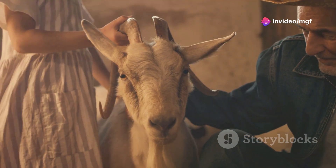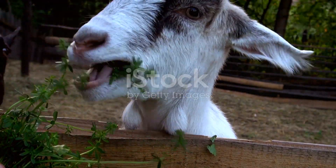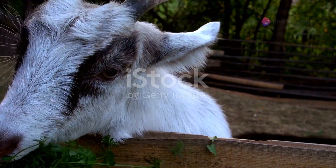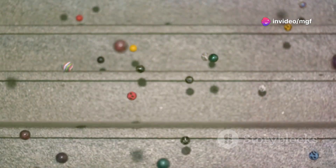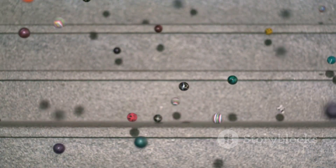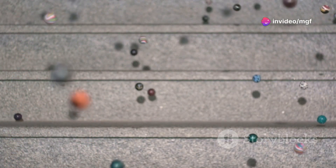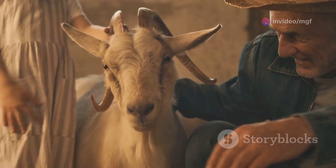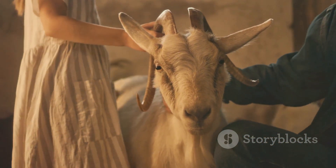Genetic bottlenecks — a shrinking gene pool. Imagine a bottle filled with marbles, each marble representing a unique gene within a goat population. Each marble is crucial, contributing to the overall genetic diversity and health of the herd. Now, imagine a situation where the bottle's neck narrows significantly, allowing only a few marbles to pass through. This narrowing represents a drastic reduction in genetic diversity. This is akin to a genetic bottleneck, a phenomenon that often occurs alongside inbreeding, further exacerbating its negative effects. The fewer the genes, the higher the risk of negative traits becoming prevalent.